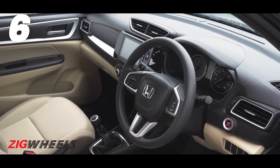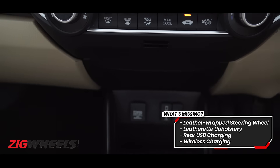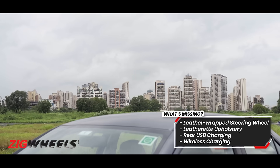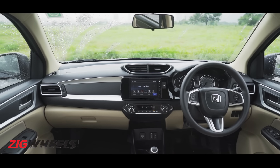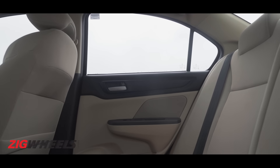All the features we just talked about are limited to the top-spec VX variant, and there's no sign of wireless charging, rear AC vents, or that much-speculated sunroof. Thankfully, safety tech is standard across the range, and that includes dual airbags, ABS with EBD, and ISOFIX child seat mounts.